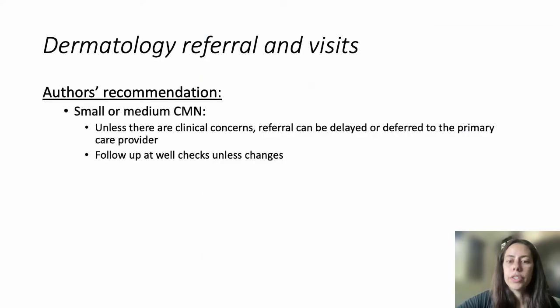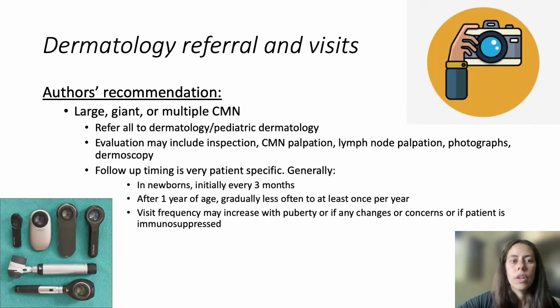Regarding referring to dermatology and office visits: for small or medium CMN, referral is often not necessary and the primary care provider can manage these. If there is a concern — such as color variation, strange nodules, symptoms, or a cosmetically concerning location — patients can be referred. For large, giant, or multiple CMN, we recommend that all patients are referred to a nevus specialist comfortable managing these, whether a general or pediatric dermatologist.